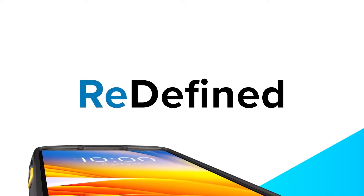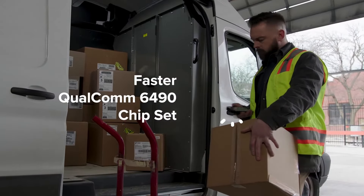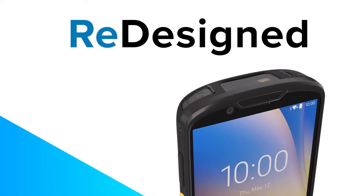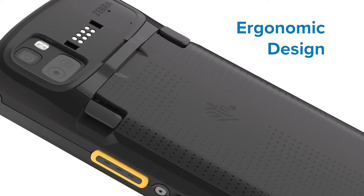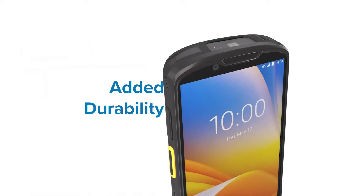Enterprise mobility has been redefined because the devices have been re-engineered. With a new, faster Qualcomm chipset that future-proofs your devices, the devices have been redesigned with a larger screen, an ergonomic design, and advanced manufacturing and materials technology for added durability.